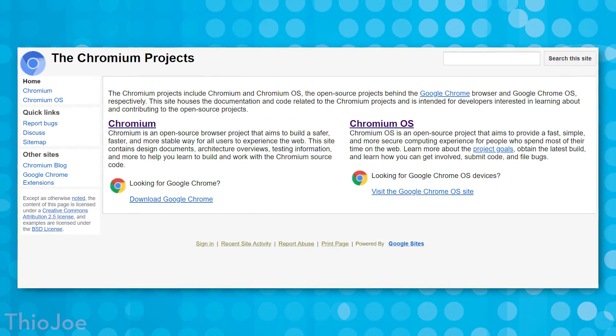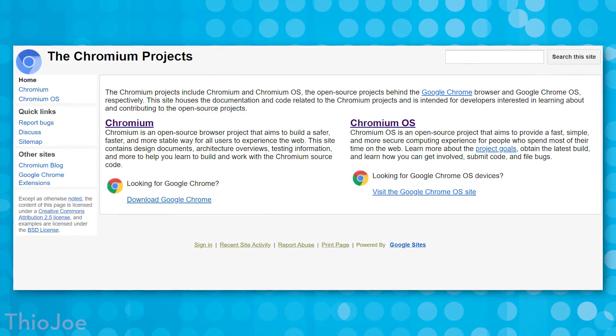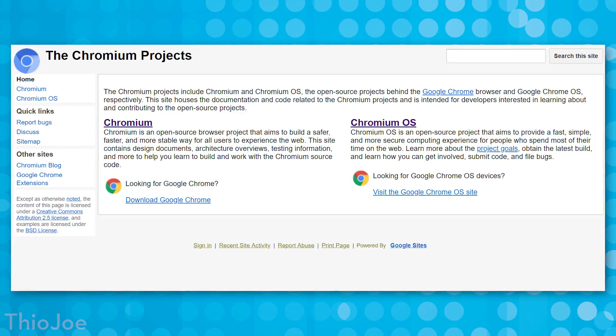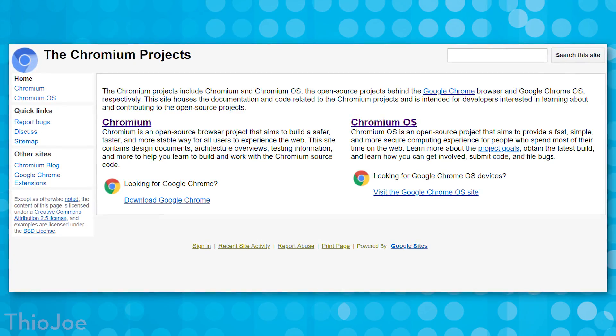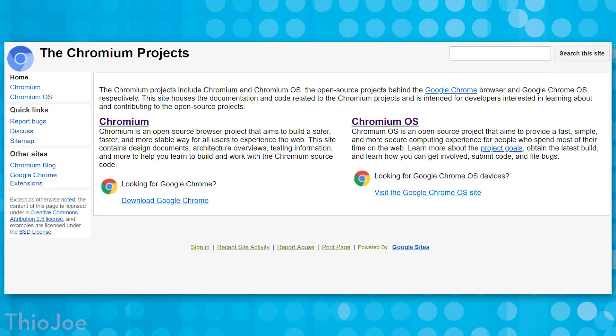If you're not aware, the Chromium project is actually an open source browser project for the development of the Chromium browser, which is not the same as Google Chrome. The Chromium project was originally started by Google, and is actually what Google Chrome is based off of. Because it's open source, Google and any other community developers around the world can contribute to the Chromium project and therefore the Chromium browser — to increase its functionality, bug fixes, all that sort of thing.